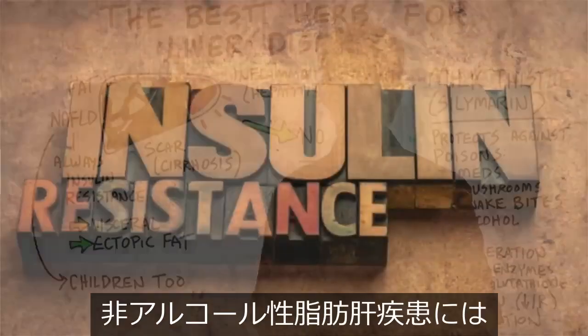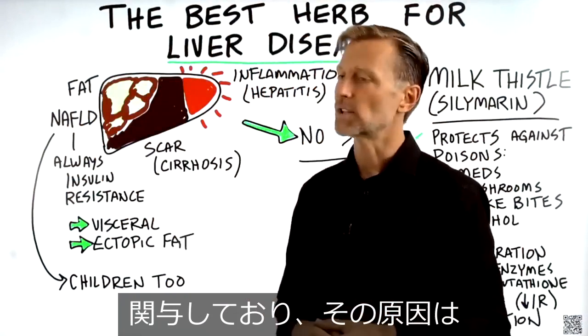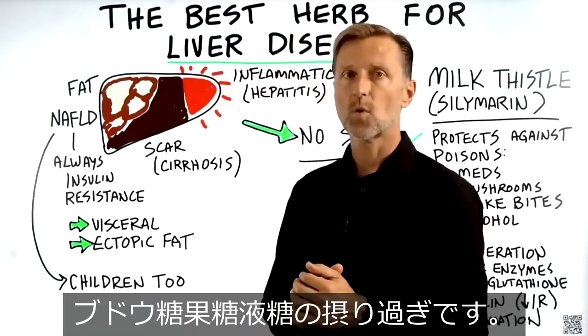There's always insulin resistance in non-alcoholic fatty liver disease. That involves too much insulin, which comes from too much sugar, too much refined carbohydrates, and definitely fructose — as in high fructose corn syrup.